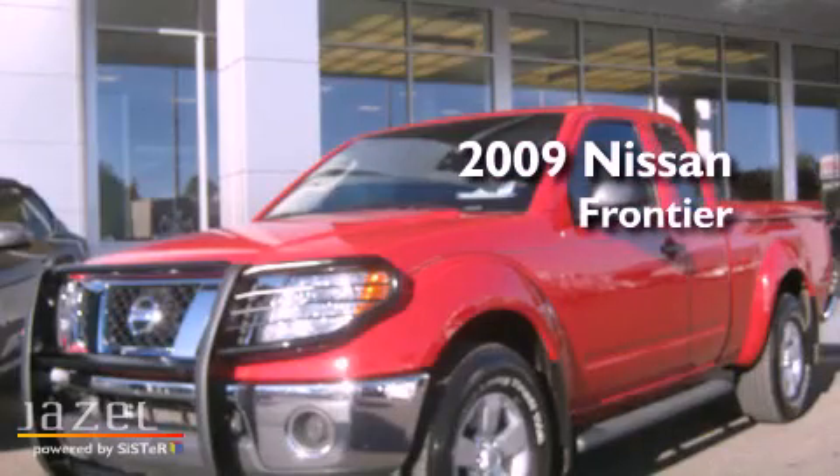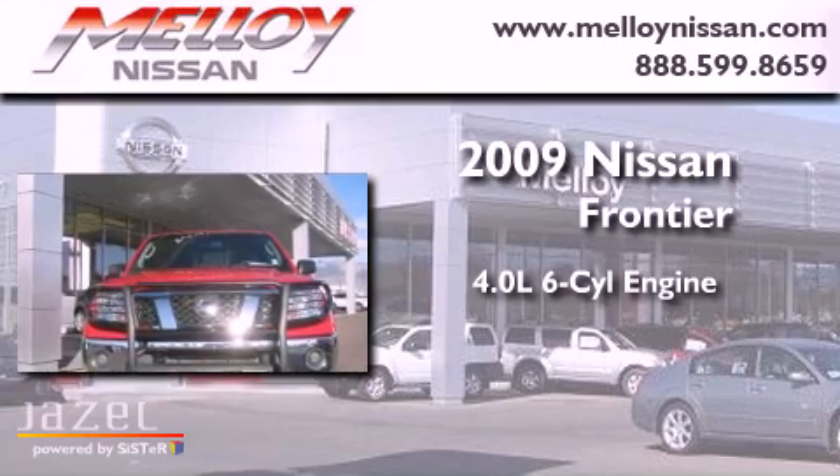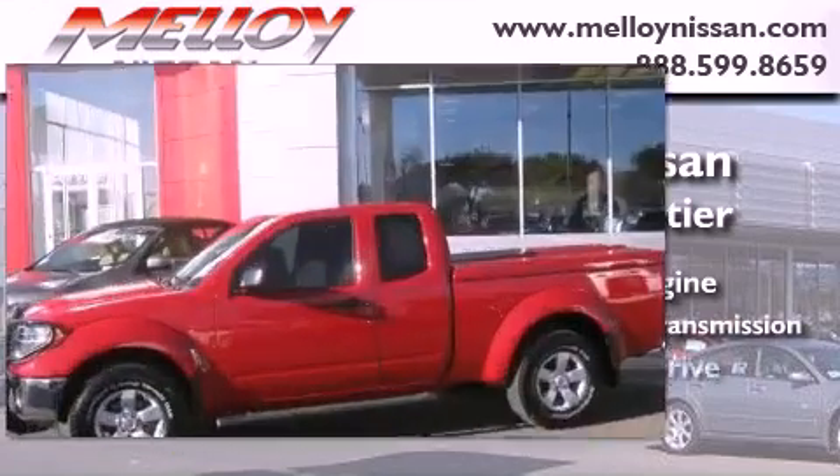This is a 2009 Nissan Frontier. It features a 4.0-liter six-cylinder engine, a five-speed automatic transmission, and four-wheel drive.